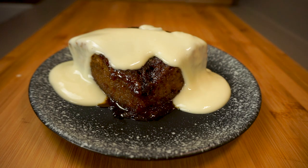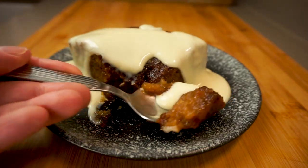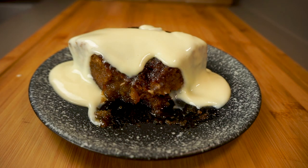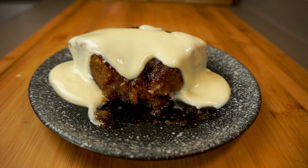A special thanks to Corinne in South Africa for introducing me to Malva pudding. I really hope you've enjoyed today's episode of Passion for Food — if you have, give me a thumbs up below, don't forget to subscribe and hit that little bell so you don't miss our future recipes, and check out one of our other great videos playing on the screen now. This has been Graham with Passion for Food. Oh, you're still here? You're supposed to be making this Malva pudding recipe — go, go!